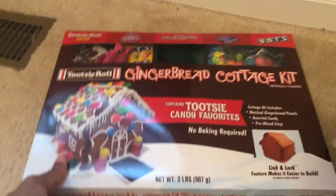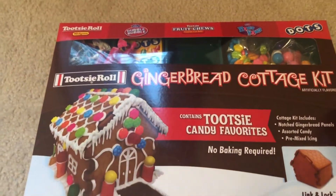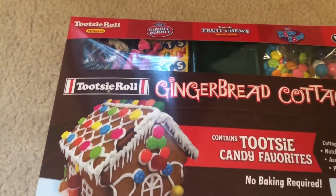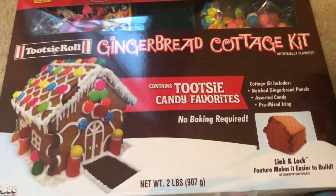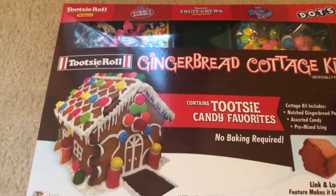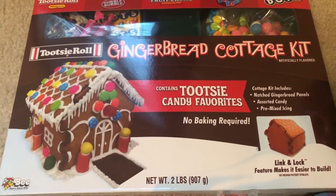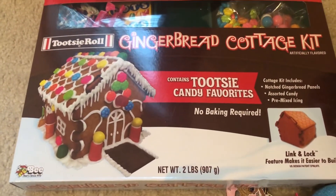The girls picked out this gingerbread kit to put together. They love it because it has all the candy on it. We'll probably put it together sometime in early December as a family activity, then put it out for display.